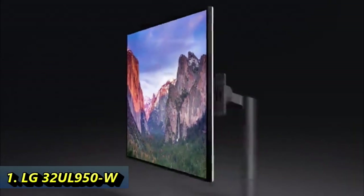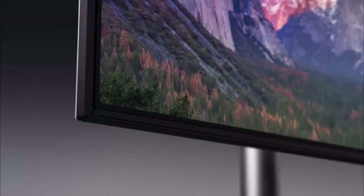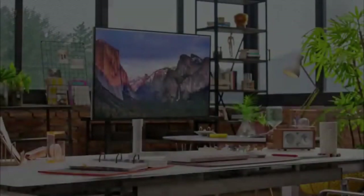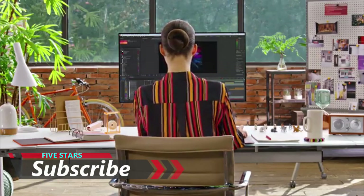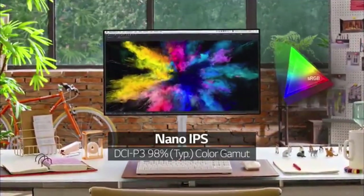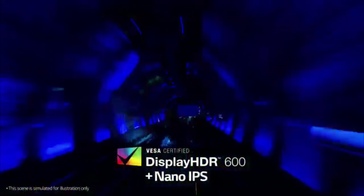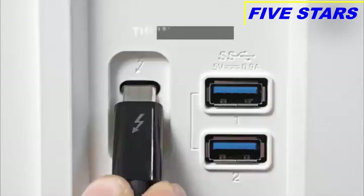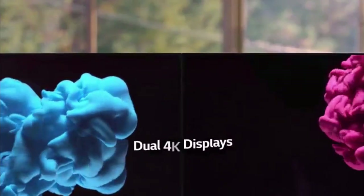The LG 32UL950W is one of the premium monitors on this list. This one bundles a horde of exciting features along with two Thunderbolt 3 ports. That means you can connect your MacBook Pro or MacBook Air along with another USB-C supporting laptop or phone. This ultra-fine series monitor packs a 4K resolution at 60Hz, giving you a crystal clear display that does absolute justice to the price tag. The monitor is beautiful and bundles an ample number of ports, including a duo of Thunderbolt 3 ports, two USB-C ports, two standard USB-A ports, one DisplayPort 1.4 connector, and one HDMI 2.0. It delivers 60W power to juice up your connected Mac, and you can rotate it a full 180 degrees to portrait mode if you prefer a vertical display.